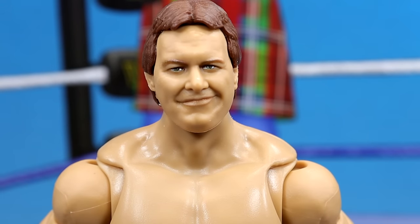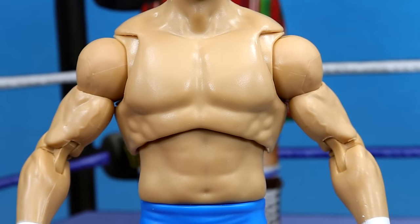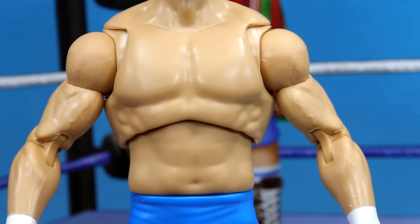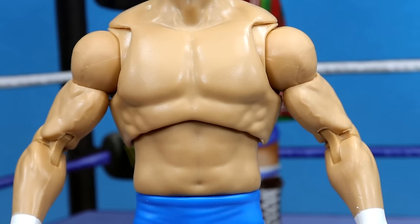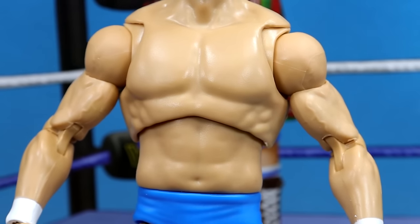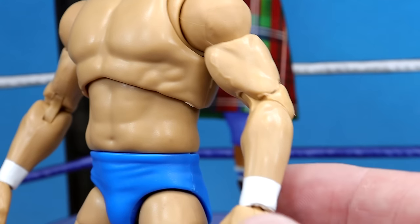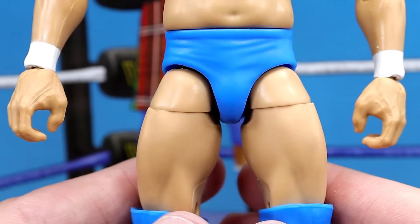Getting into Roddy Piper the figure — starting off, the head sculpt looks good on the figure. One thing I really like about this Roddy Piper is the torso choice. For a long time on our Roddy Piper figures, they gave us the Daniel Bryan style torso, but this looks so much better for Roddy Piper. The Daniel Bryan torso just doesn't need to work for anybody ever again — there are much better torsos, especially for Roddy Piper, and this looks really good for him. I wish they would also use this torso for Stone Cold. You also have the standard Elite double-jointed arms, white wrist tape.